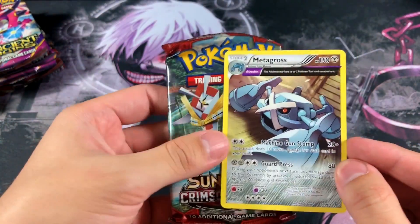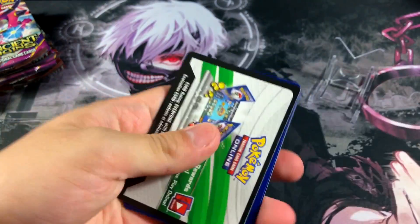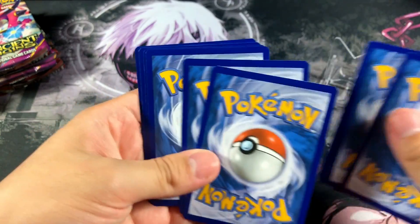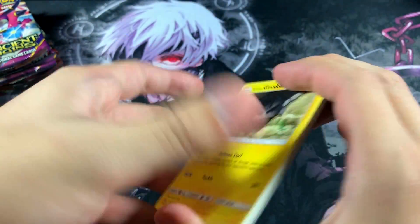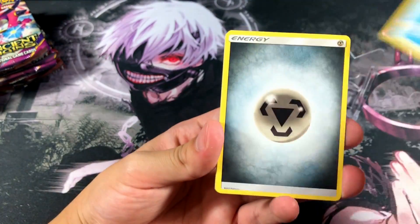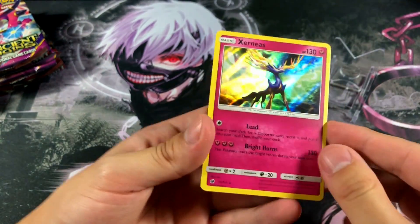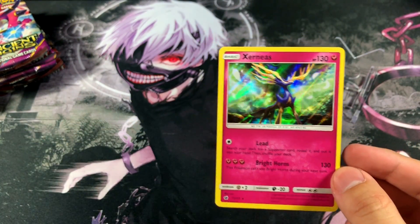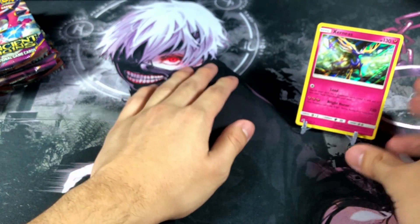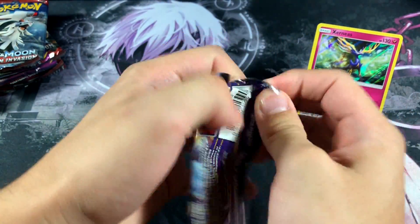We got ourselves a Metagross regular rare — actually really dope because it's basically almost a full art, or half art as people usually call them. Moving on to Crimson Invasion — it just feels like I opened these two sets yesterday because I recently just opened Ancient Origins and Crimson Invasion. We got the Diggersby, the Gastly, and we got a Xerneas holographic, ladies and gentlemen. Let's put that as the star of the show because it's our only pull right now, sadly.